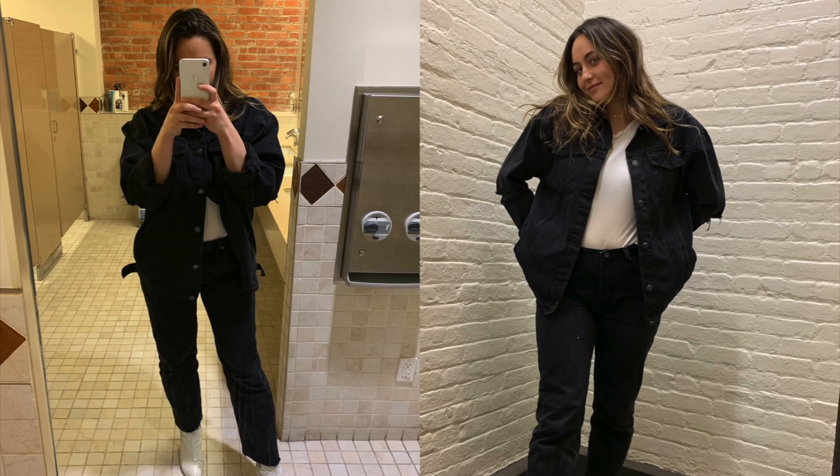Then we are moving on to the black denim jacket. I got this in a large and it is so big — I literally should have gotten it in a small. It is this huge oversized black denim jacket, and at first I was like, oh my God, I can't wear that, it's too big. But then I just realized how to style it and how to make it look cute, and now I can't stop wearing it. So even though I wish I got it in a smaller size, I'm still really happy with this. It's a black distressed denim jacket — good denim. Gives a really cool look to an outfit.